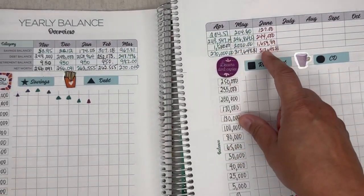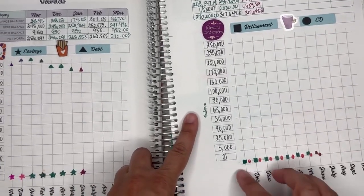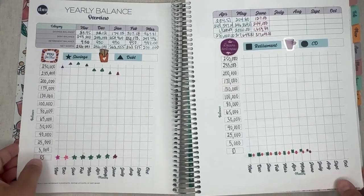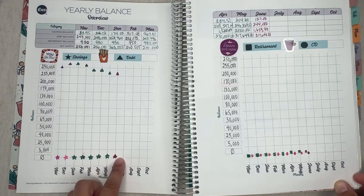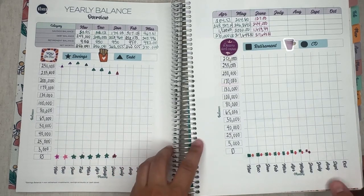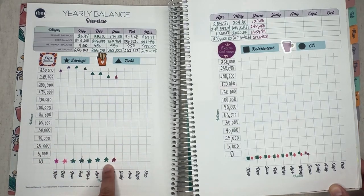I put little markers where I am with my debt, savings, retirement, and CD — they're all at the bottom because I'm still starting. This is my sixth month in my debt-free journey. It takes time but it is curving. Savings is a star. I really think that by next year I will be better. My main focus is debt, not savings — if I have debt, it's hard to save because that money could go toward paying debt.